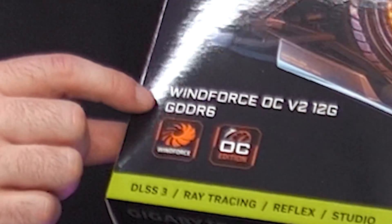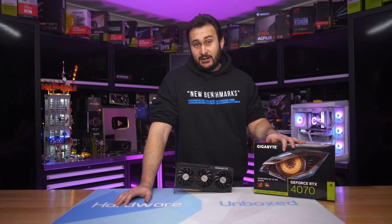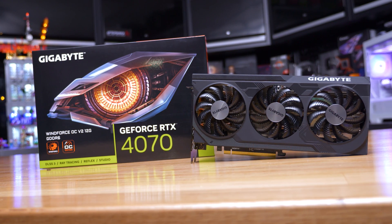I don't know if you can see that on the box, but yeah, a new version that is downgraded, unfortunately. It's only a very small downgrade, and the price remains the same.